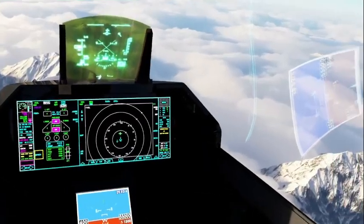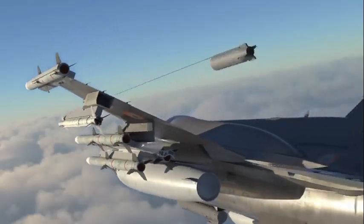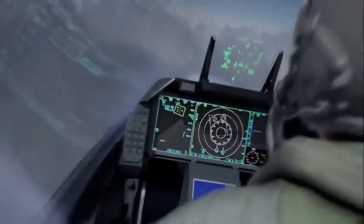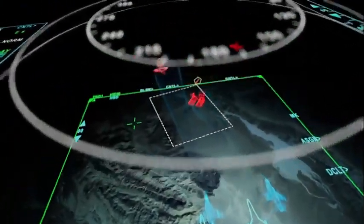With superior capacity, endurance, and combat prowess, it stands as a formidable deterrent against potential threats. Moreover, offering the best value with a 30% lower life cycle cost, the F-21 promises to be a force multiplier for the IAF.